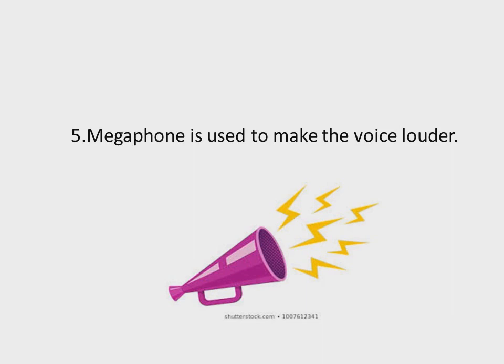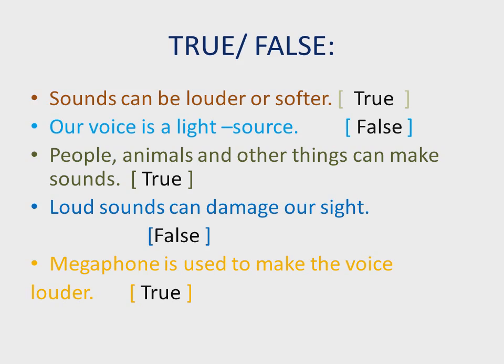Sentence number five: a megaphone is used to make the voice louder. As explained in the previous video, we use a megaphone when we want to talk louder. On the screen you can see a megaphone with sound vibrating from it. So the sentence 'a megaphone is used to make the voice louder' is TRUE.